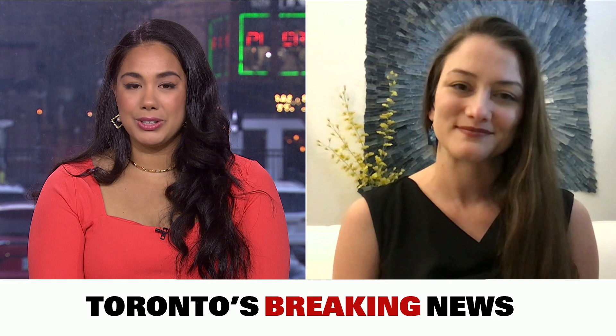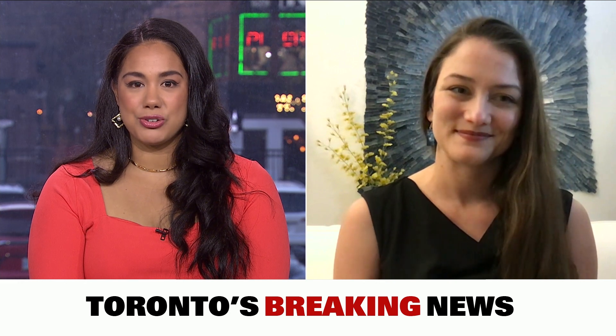We'll have to leave it there, but really interesting stuff. Leah Medeiros, astrophysicist, thank you for joining us tonight. We appreciate it. Thank you so much for having me. I've really appreciated it. Take care.